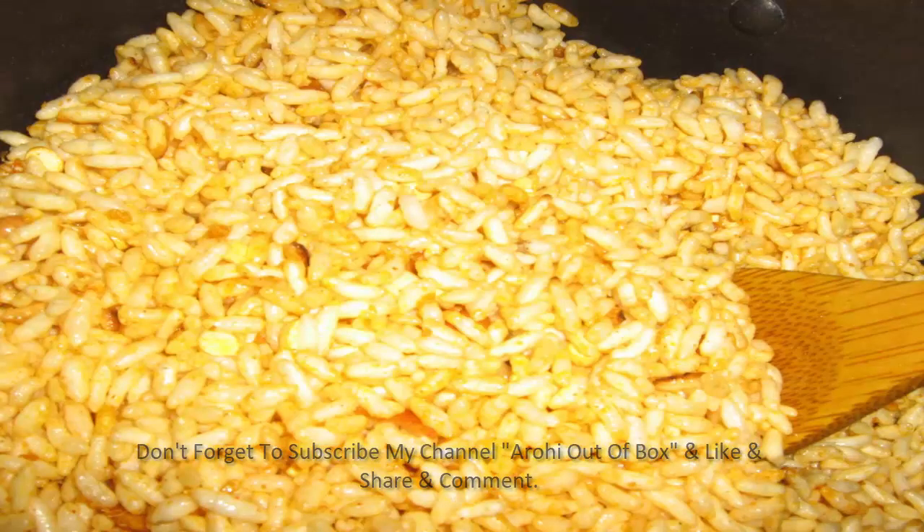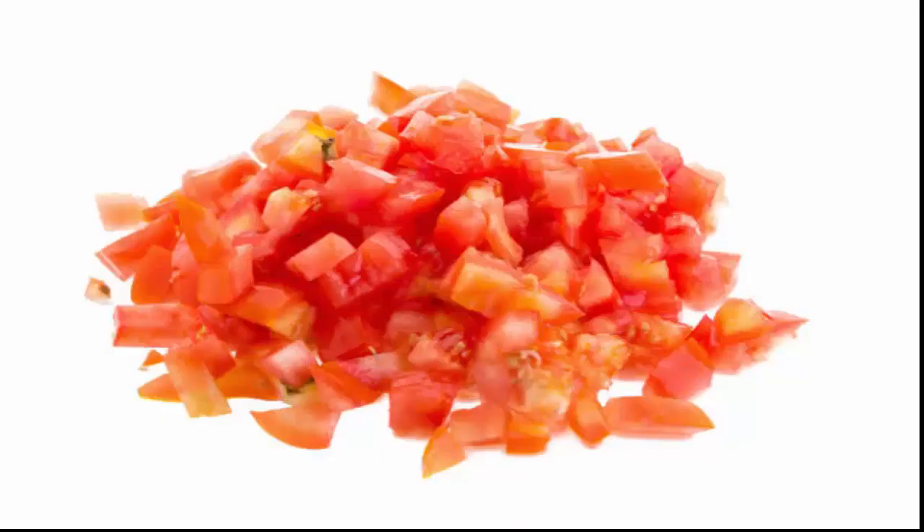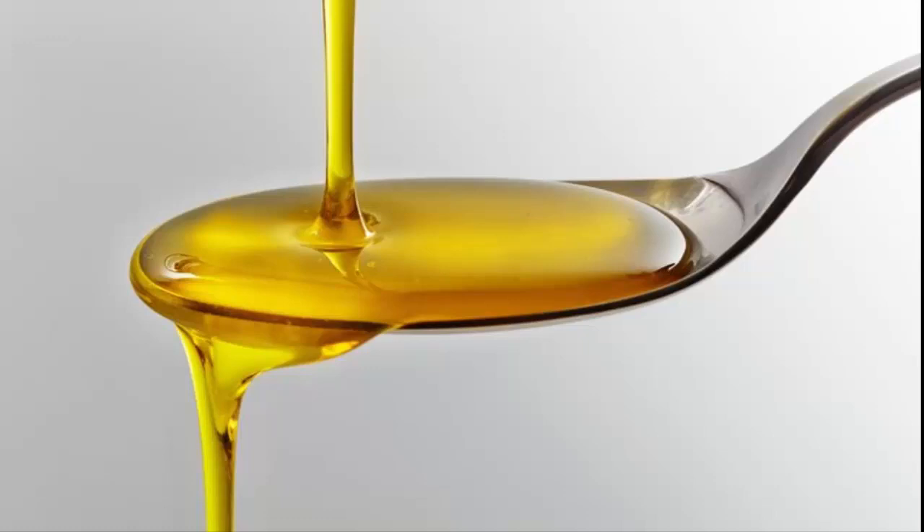Here are the ingredients: two to three cups of yellow puffed rice, or you can use simple puffed rice and lightly sauté with one and a quarter teaspoon of turmeric powder while making this recipe. Then one tomato finely chopped — you can also add green bell peppers and green chilies, though both of these ingredients are optional.